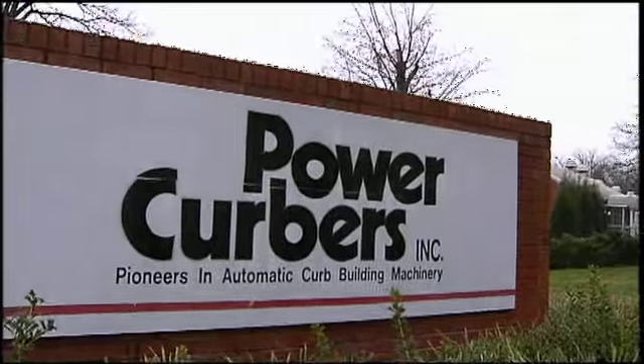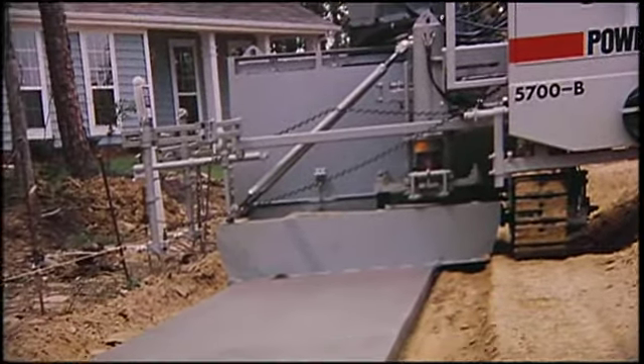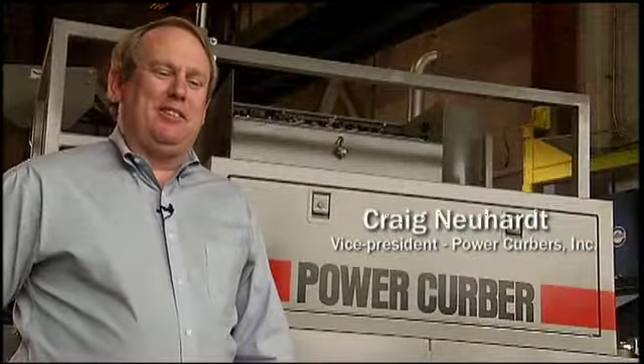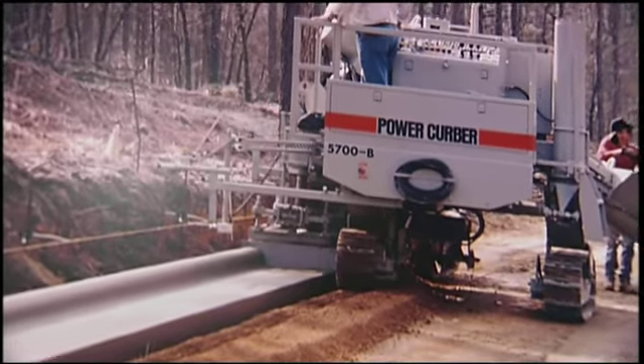I work at Power Curbers and we do the machinery that extrudes concrete out the back of the machine, and it forms the curb and the gutter that you see on the side of the road. A slip form paver is a large construction machine that drives along fairly slowly. You dump concrete in one end and something comes out the other end that looks like a road.